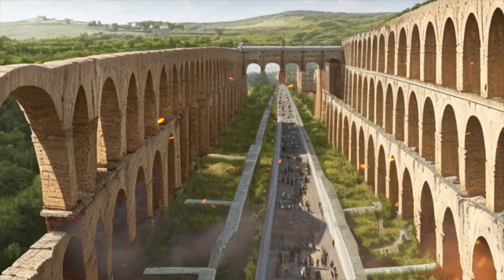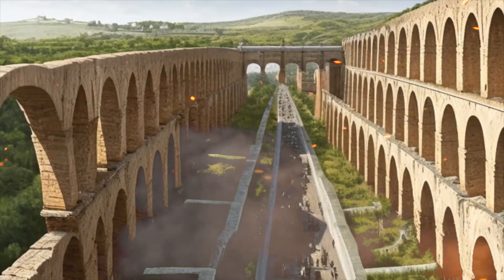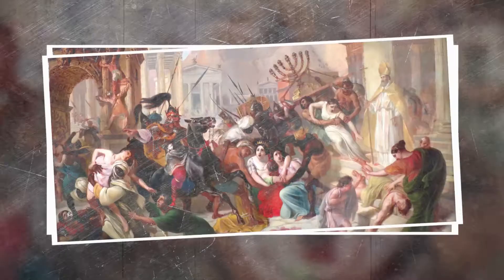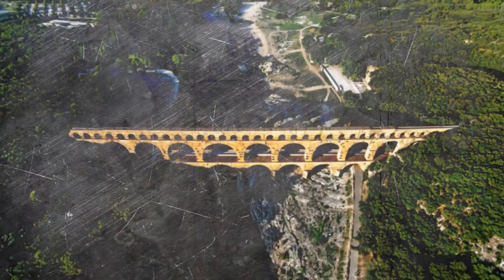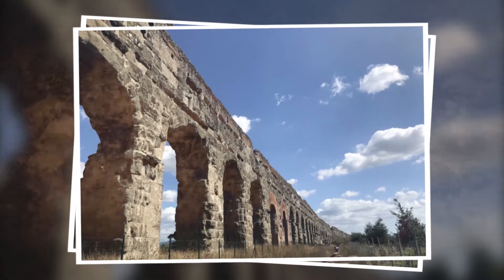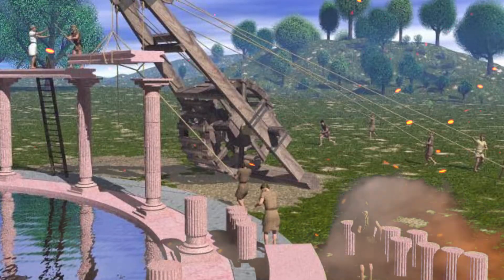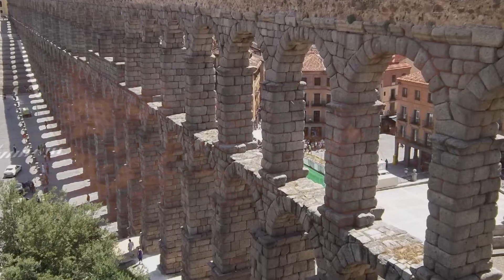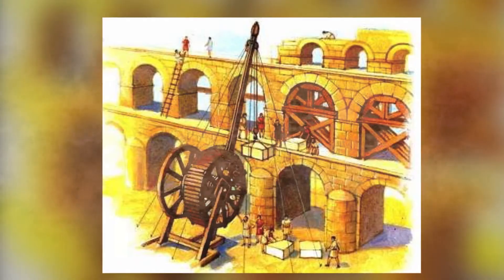The legacy and transformation of Roman aqueducts can be seen in their resilience and adaptation across centuries and cultures. A number of these engineering marvels survived and continued to serve their purpose. Following the fall of Western Rome, the Byzantine Empire restored and expanded upon many Roman aqueducts, with notable achievements including the Valens Aqueduct, a significant water-providing infrastructure for Constantinople. Arab conquerors, known for their appreciation of hydraulic engineering, also preserved and adapted Roman aqueducts, and in the Holy Land, Crusaders reused Roman aqueducts to supply water to their newly built fortresses.